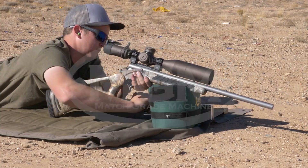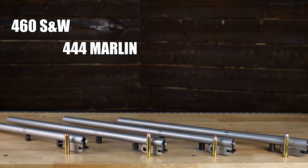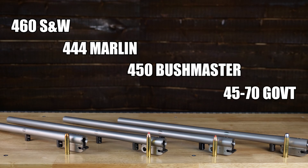Hey guys, my name is Logan with Match Grade Machine. In today's video we're going to compare the 460 Smith & Wesson, 444 Marlin, 450 Bushmaster, and the 45-70 Government.